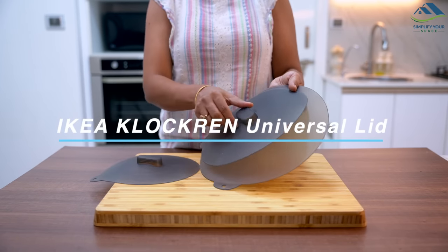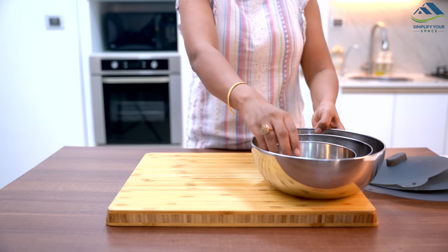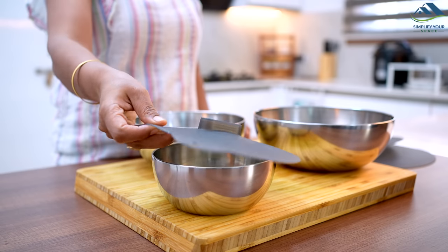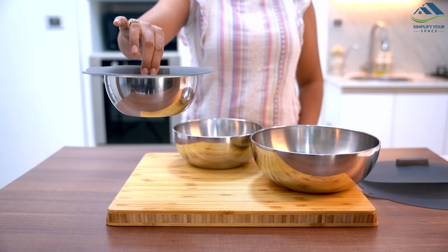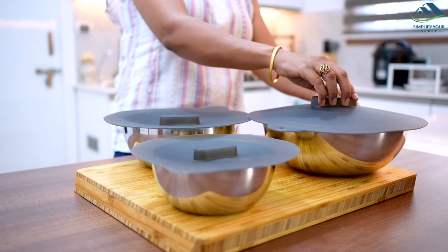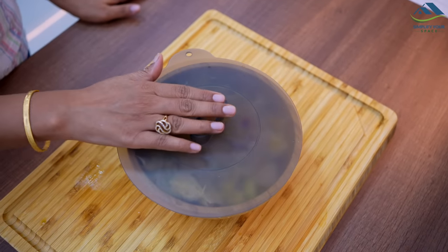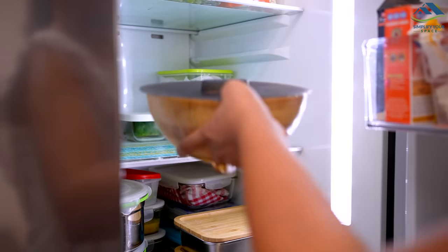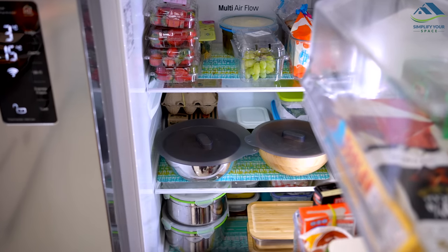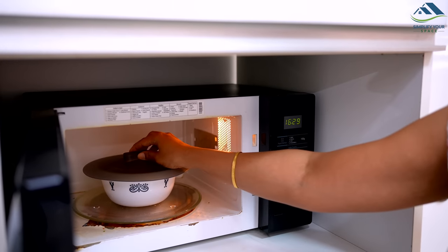This set of three lids is made of durable heat-resistant silicone and comes in different sizes to fit a variety of bowls and dishes. They can be used to cover odd-shaped or oversized containers and create a tight seal that helps keep food fresh and prevent spills. These can be placed directly in the fridge to cover leftovers and in the microwave to cover food and avoid splatter and mess.